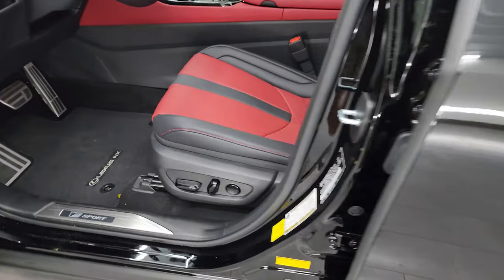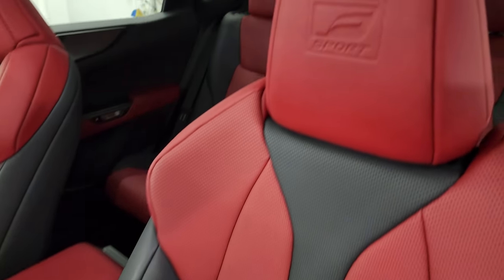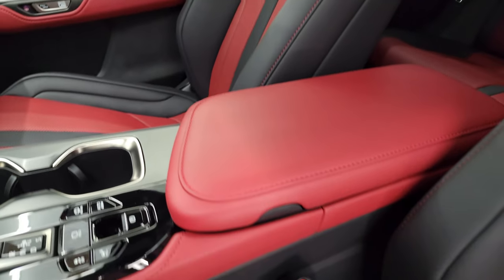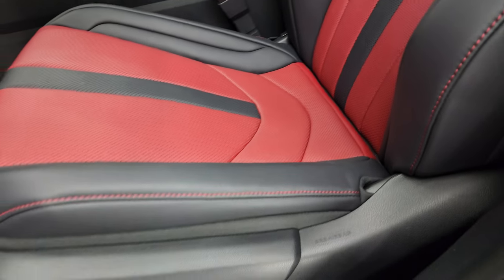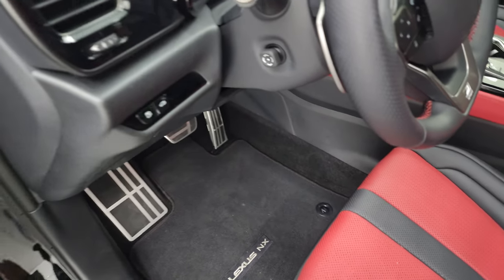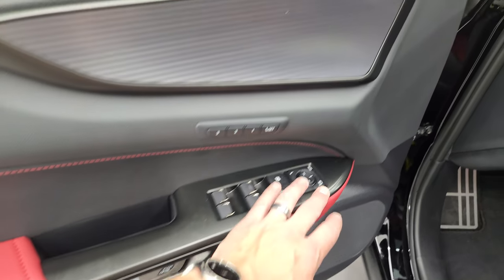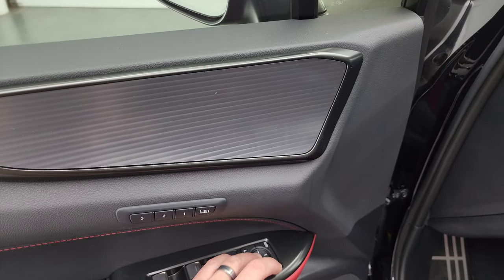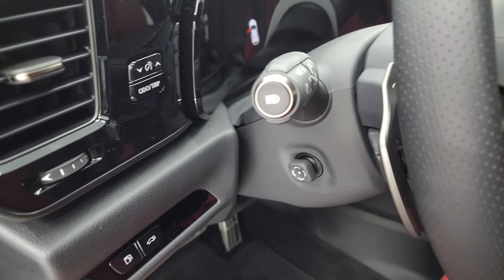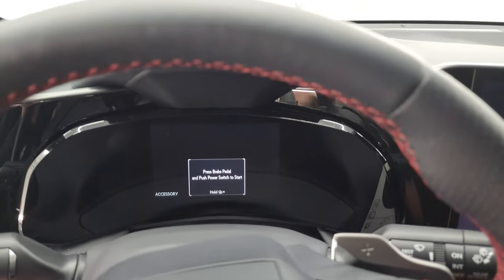The front seats get the same black and red trim, really good looking, with F Sport embossed in the headrest. The passenger seat is in nice shape with a red armrest — no rips, no tears. You get factory floor mats, gloss black dash trim, memory driver's seat, power windows, locks and mirrors. The mirrors power fold in, and you also get a power tilt and telescopic steering wheel.